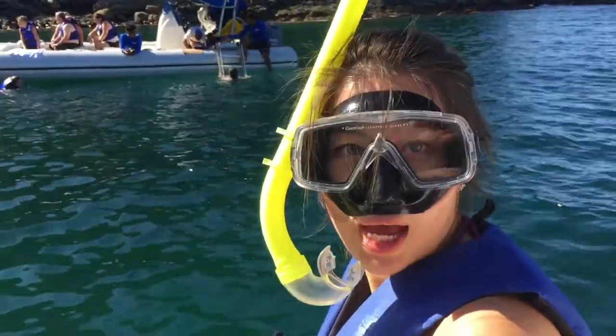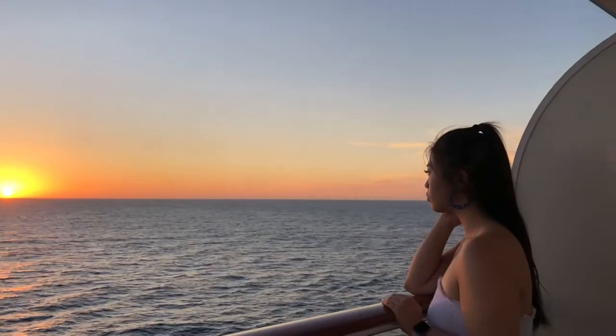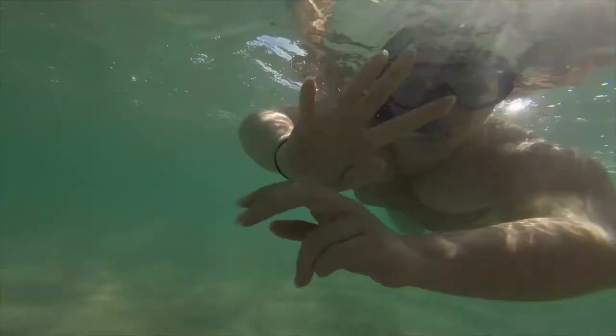Good morning vlog, or should I say good afternoon? It is 12:20 in the afternoon, and today I'm going to take you through a get ready with me. Tonight is my best friend Catherine and I's 20th anniversary dinner. We're going to H&H Brazilian BBQ in LA.